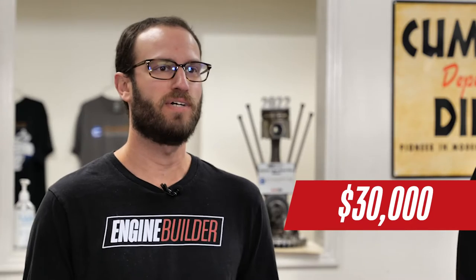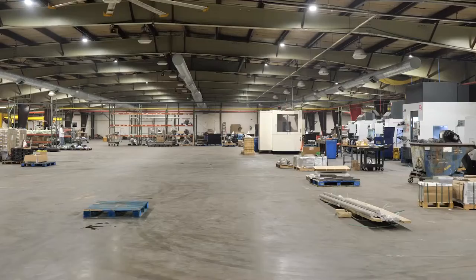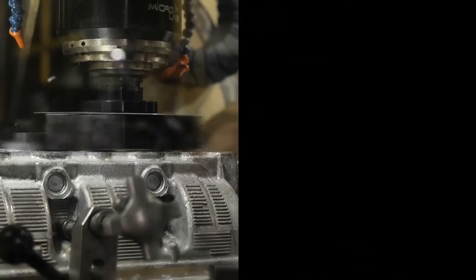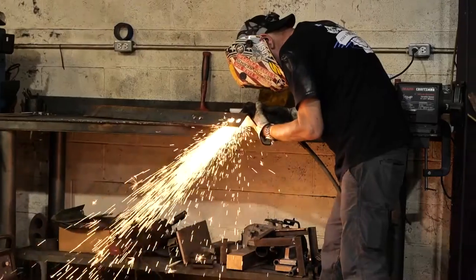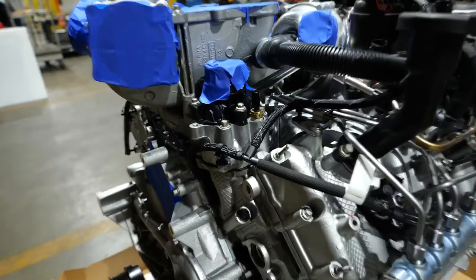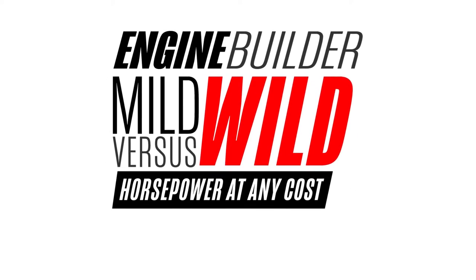Today on Mild vs. Wild, I've got $15,000 and I've got $30,000, and we're both building 6.7 Power Stroke engines. We came to Bolivar, Tennessee to visit CHO Engineering Performance. This is Mild vs. Wild — horsepower at any cost.